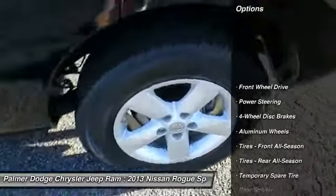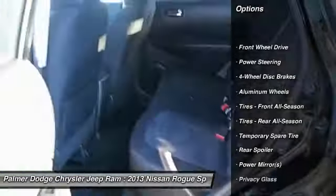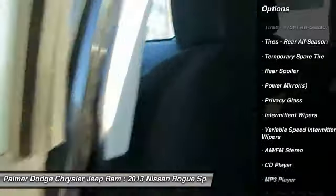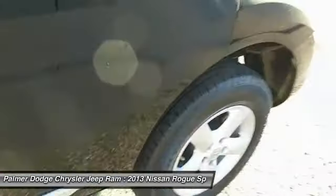Keyless entry, steering wheel audio controls, anti-lock braking system, traction control, stability control, Bluetooth, power steering, adjustable steering wheel, driver airbag, aluminum wheels.